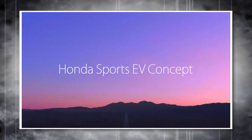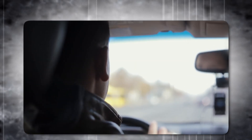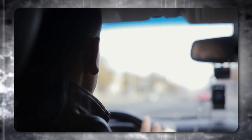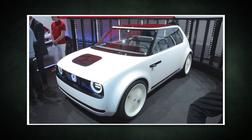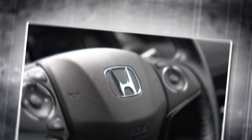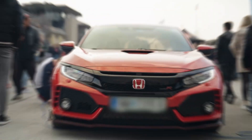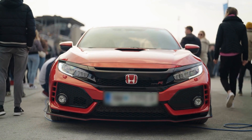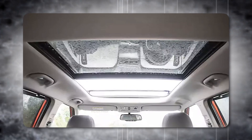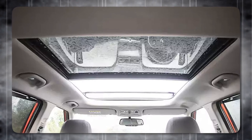Honda also unveils a stunning electric sports car concept: the Sports EV. This rear-wheel drive vehicle sits on a platform similar to the Urban EV. The Sports EV embodies Honda's commitment to electrification — their goal is to have all vehicles partially or fully electric by 2025, with a third of European sales being electrified vehicles. This concept car pays homage to Honda's sporty heritage while embracing the future. For fans who own classic Honda sports cars, the Sports EV feels like an exciting evolution.